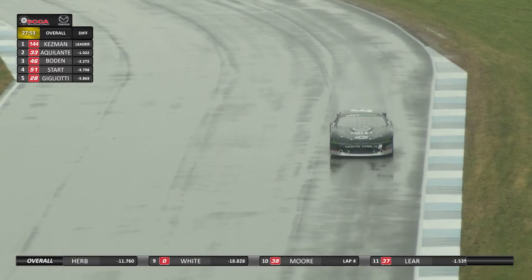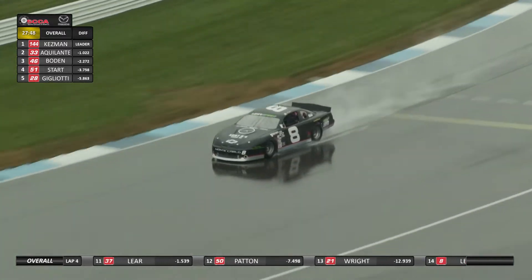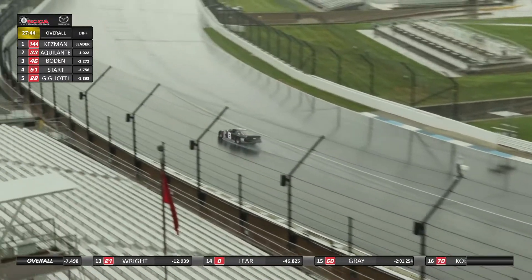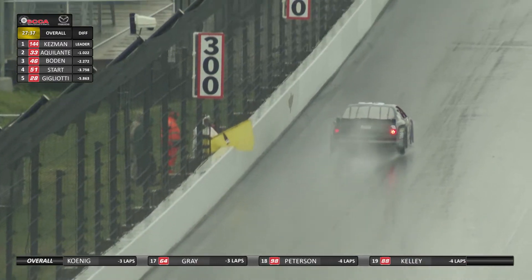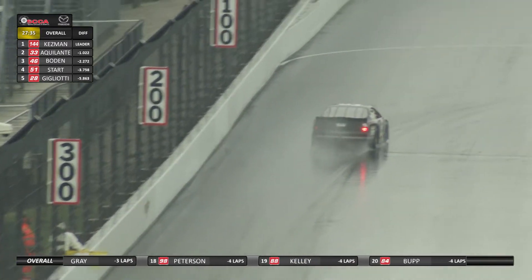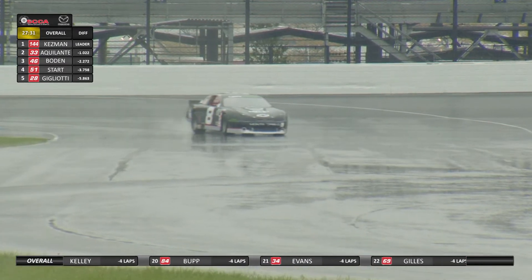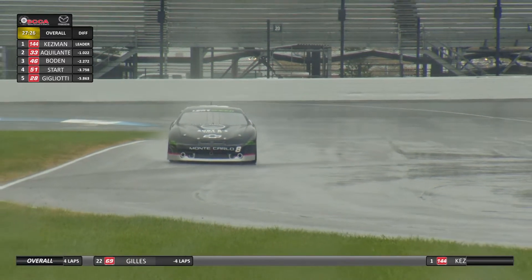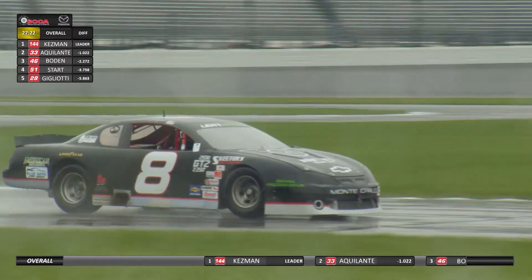The number 8 car of Levi Lear in the Chevy Monte Carlo is one of those TA2 cars. TA2 Trans Am 2 is the support race for the original Trans Am series with the big 850-horsepower ground pounders. The TA2 cars fit into this GT2 category quite nicely, and on a dry track would certainly be a factor. But in these conditions, they definitely have a disadvantage.